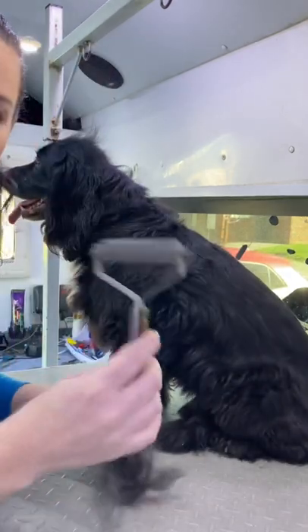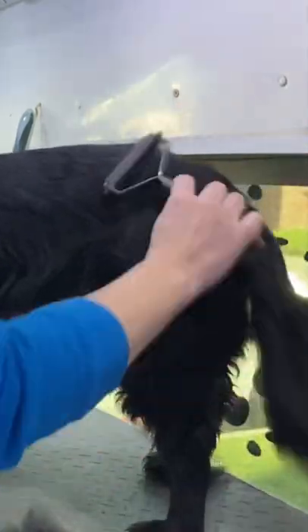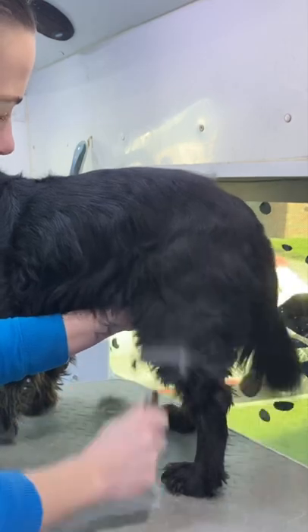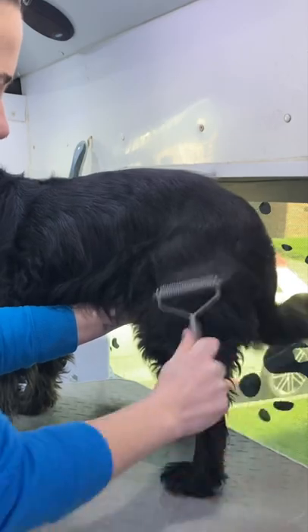I'm just stripping this out with quite a blunt Coat King. So if you see the fluff, it strips out that dull grey coat. What you're left with is a gorgeous, healthy, shiny coat.